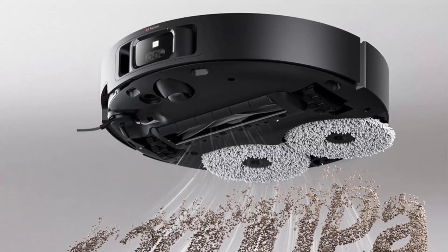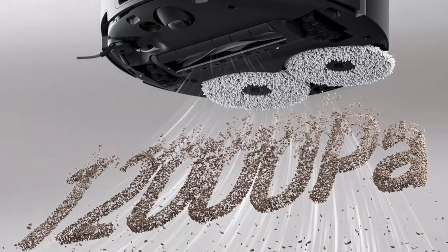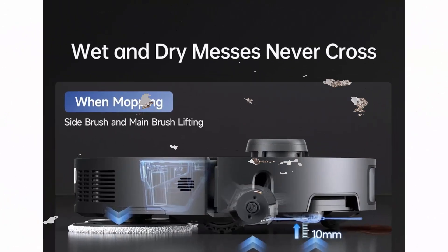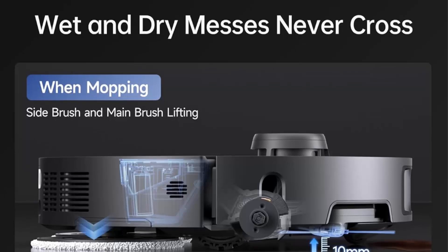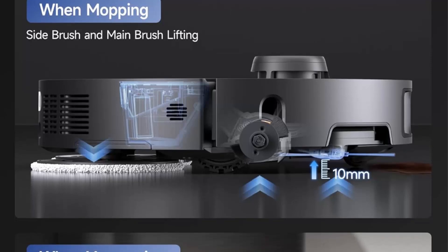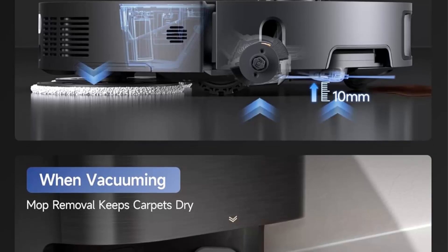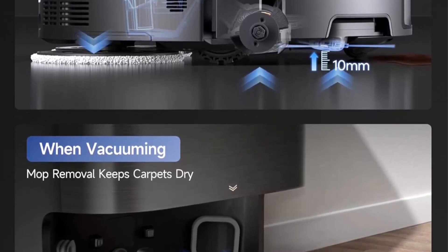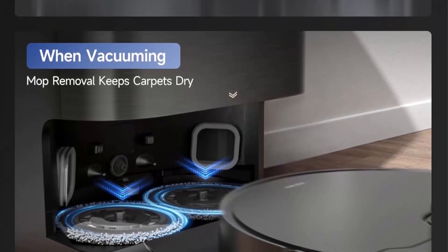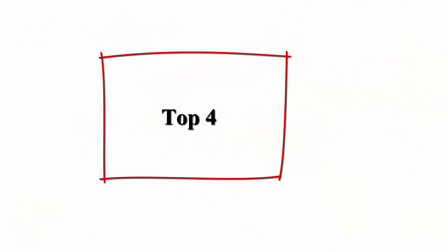12,000 Pa of forceful sweeping — the industry-leading 12,000 Pa suction eliminates hair, dirt, and debris for a cleaner home. An optimized air duct design ensures efficient airflow, keeping passageways unobstructed for a smooth cleaning session. Smartly fight stubborn dirt.